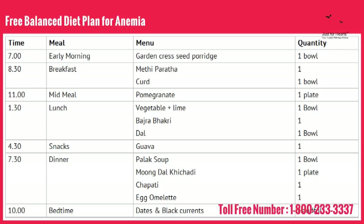For dinner, try to have any leafy vegetable preparation like palak soup. You can add moong dal khichdi, chapati, and egg omelet if you are a non-vegetarian.